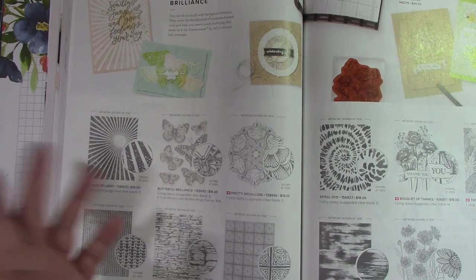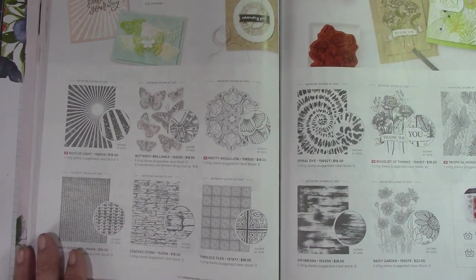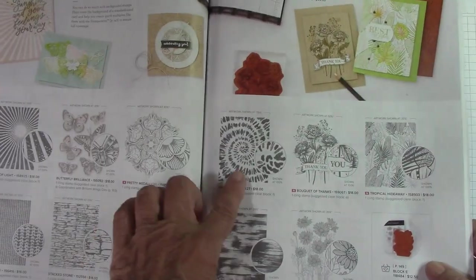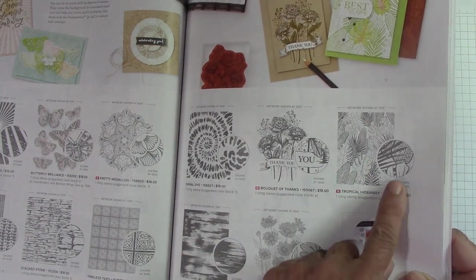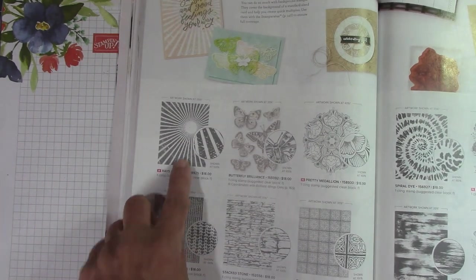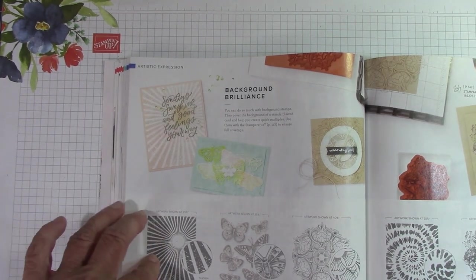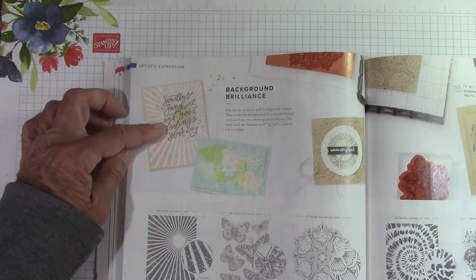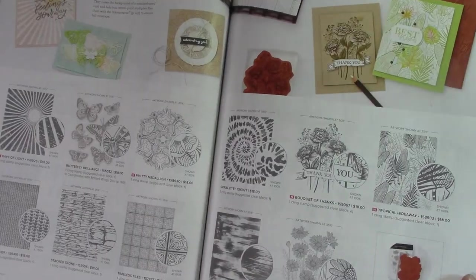Rays of Light — that's new. Butterfly Brilliance carried over. Pretty Medallion. These right here are all background stamps — they're large. Knit Together carried over. Stackstone carried over. Timeless Tiles carried over. Spiral Dies carried over. Boutique of Thanks — I love this, that's really cool. Tropical Hideaway — that's new. Dry Brush carried over. Daisy Garden carried over. I really like this Rays of Light — especially here, see that big sentiment? You just stamp that big background stamp and then stamp the sentiment over it in black and you've got it.